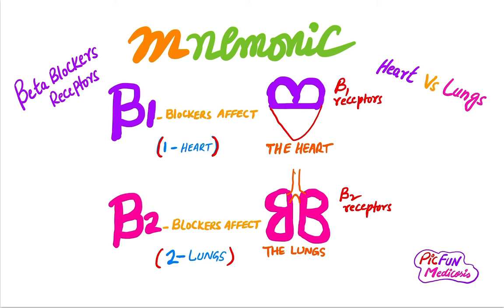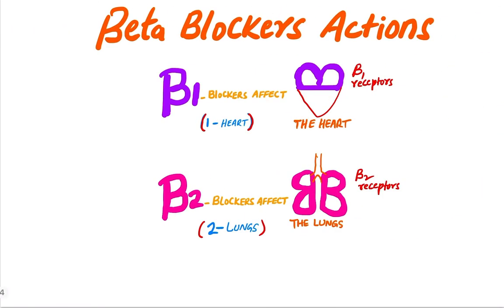So here we go — beta blocker receptors on the heart and lung. Sometimes it is confusing to remember which receptor is on which organ. There is a funny and easy mnemonic: beta 1 receptors are on the heart. Beta 1 and 1 heart — there is only one heart.